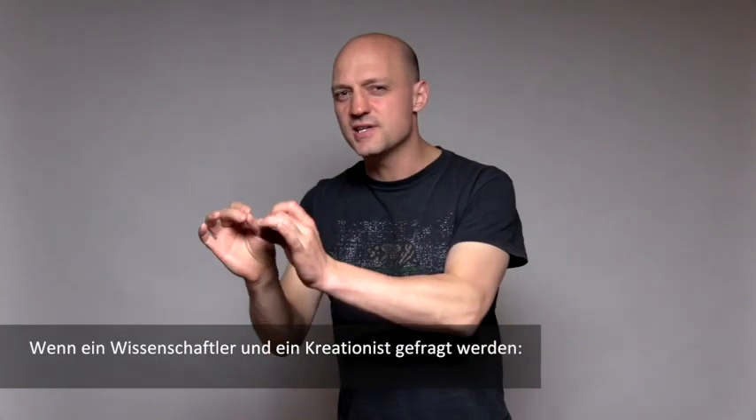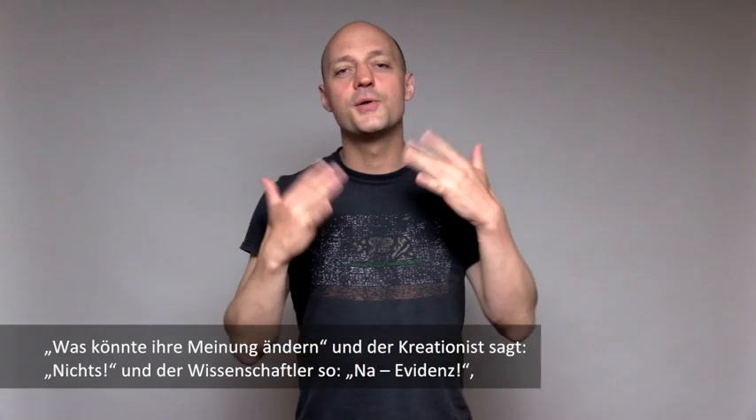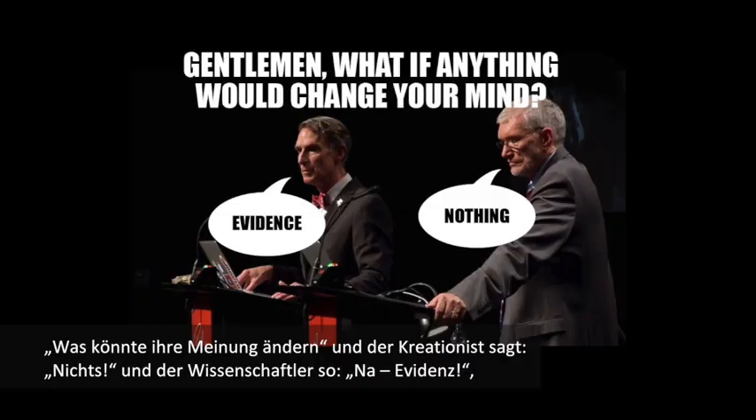If a scientist and a creationist are being asked, what, if anything, could ever change your mind? And the creationist says nothing. And the scientist goes, well, evidence. You go like, right on point.